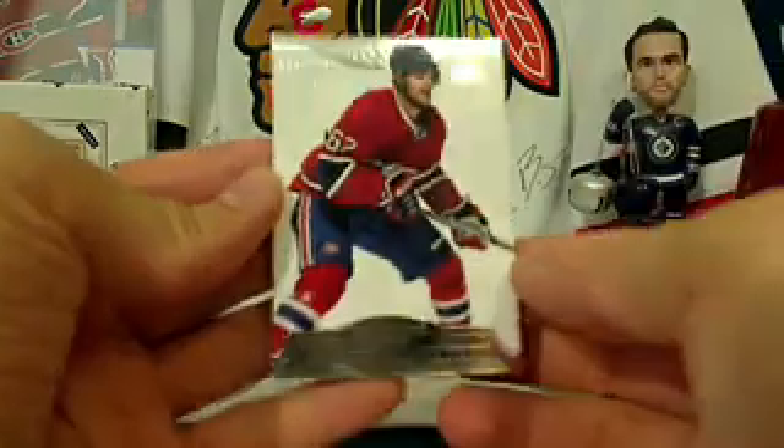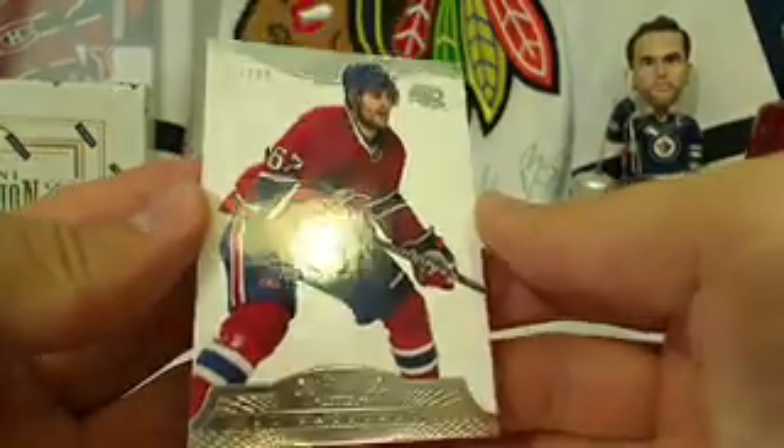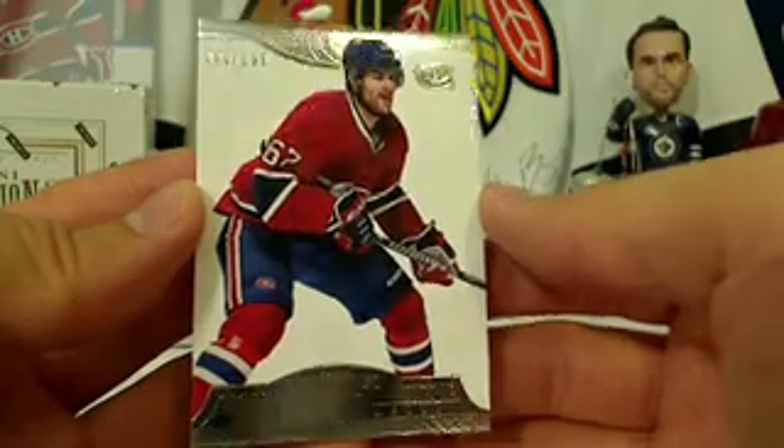First hit — it's a base card for the Montreal Canadiens, and Kepper, you've got yourself a Max patch already, number 46 out of 299.